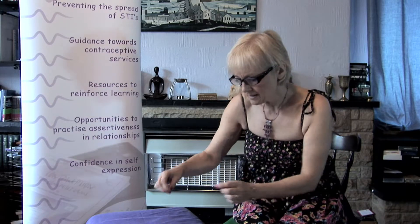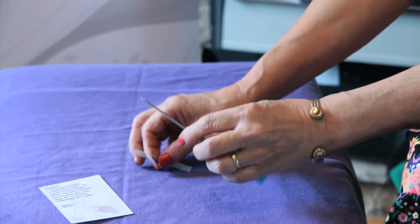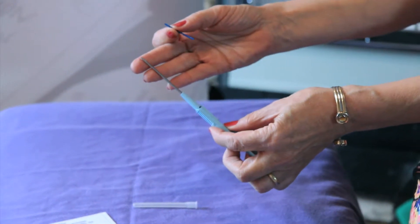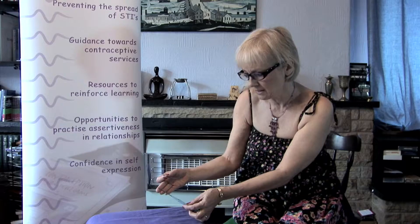This is the size of an implant, and the implant is fitted into the upper arm using one of these devices. You can see that because it's quite sharp, a little bit of local anaesthetic is used when it's put in.